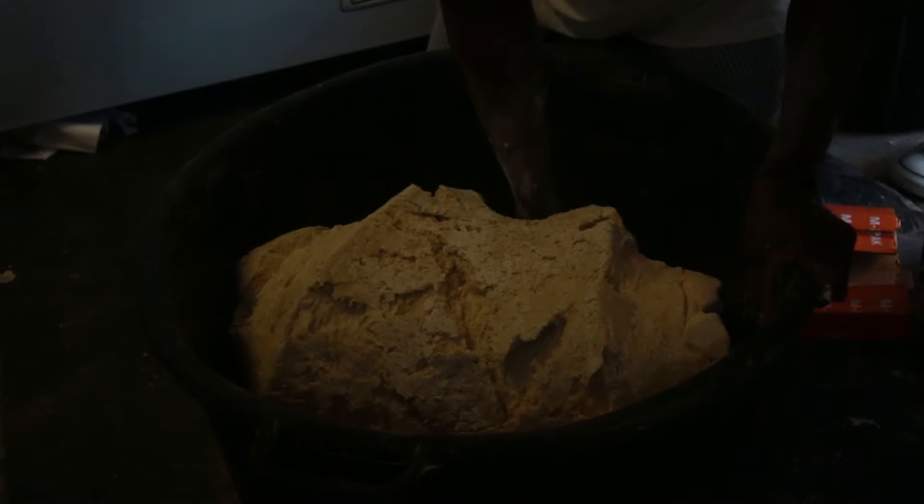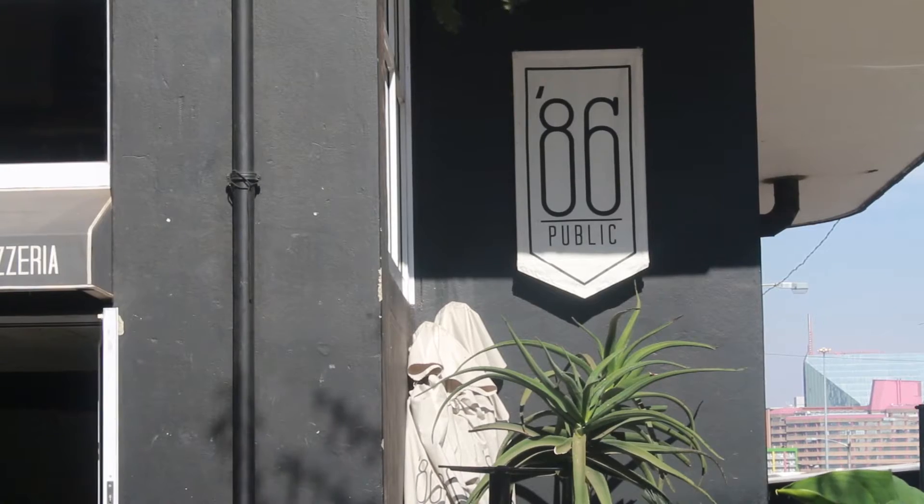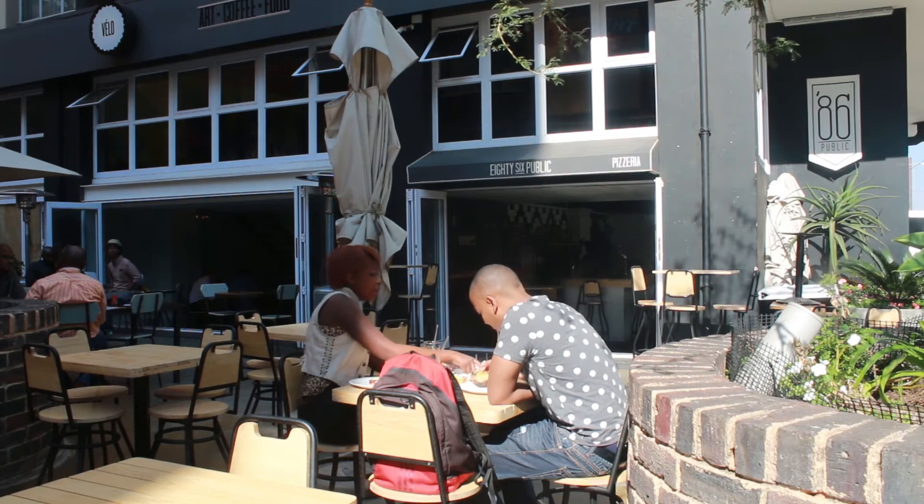A wood fire oven, lots of dough and mozzarella cheese is what 86public is all about. We've got a whole bunch of gourmet pizzas, so we basically have something to fit whatever you feel like. We've got vegetarian, we've got meaty pizzas, we've got something for the sweet tooth as well.